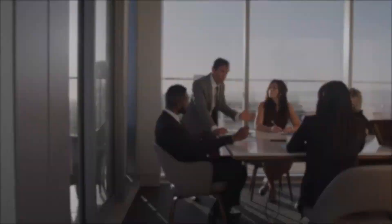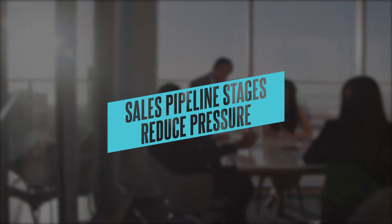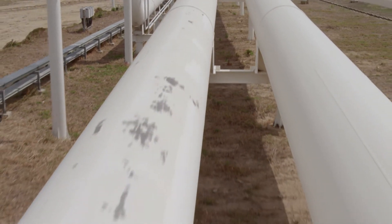Sales pipeline stages. There are actually four main reasons why I think you should consider doing this. The first reason is it helps reduce pressure. Having pipeline stages reduces pressure. What pipeline stages are, are basically like a series of checkpoints — you could almost think of them as a series of stoplights.